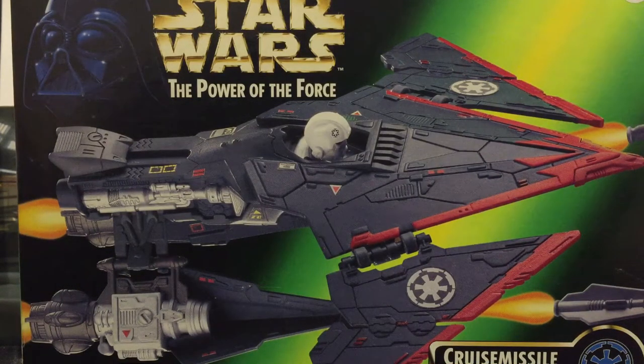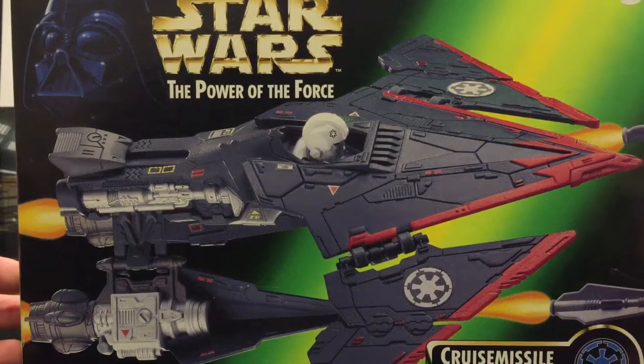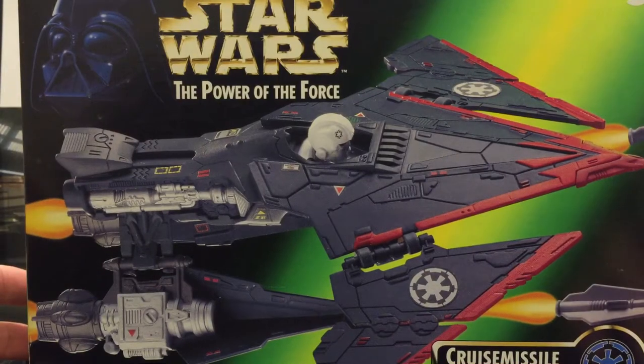They released some of the best Star Wars figures of all time. They even stack up well against today's standards, especially now that today, for cost purposes, they've gone back to the old school articulation. We've got a little bit of a rare figure on our hands here — the Cruise Missile Trooper. This is part of the expanded universe, a great-looking thing. I picked this up for $10, so I'm extremely happy.